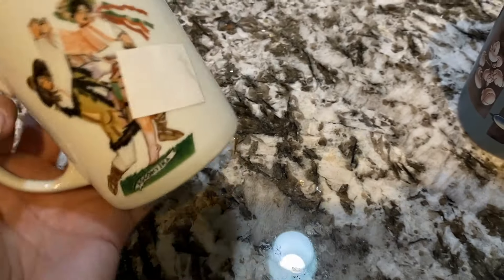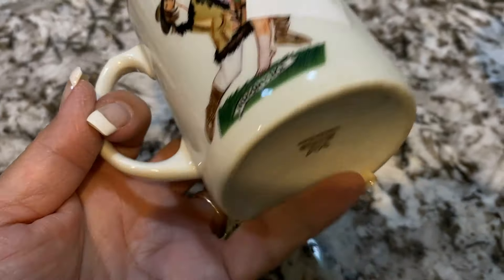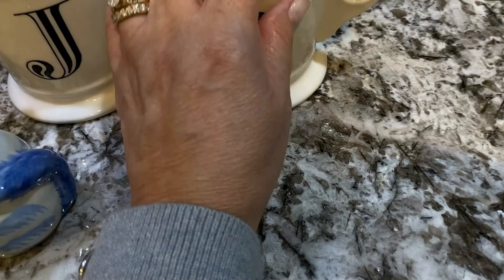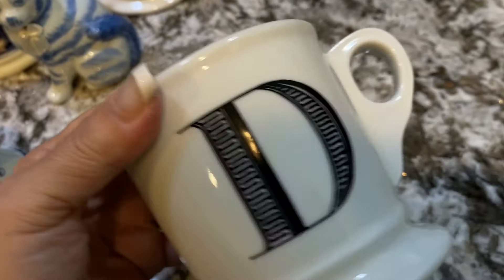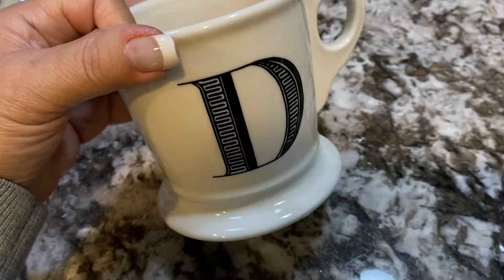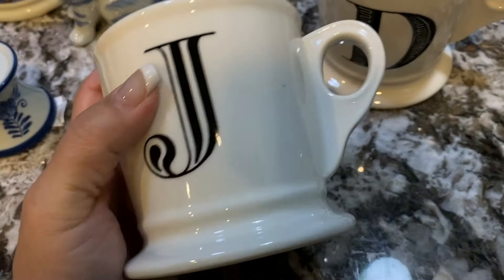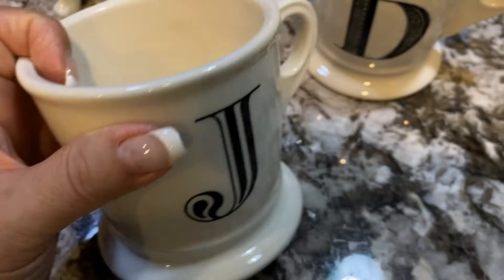This Polish cup was a dollar as well, and it's by Fawolina — made in Poland. I thought it was really fun with the Polish folk dancing design, and it's very heavy. I also got these Anthropologie monogram mugs, and they are vintage. They're so nice — very heavy-duty, sturdy cups, and they are all different monogram initials, so I think these are going to do very well online.